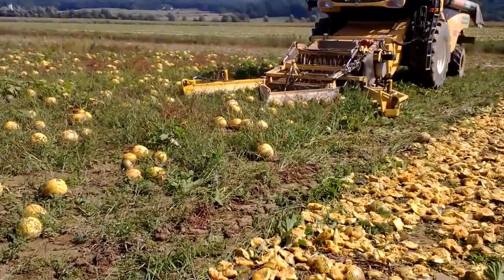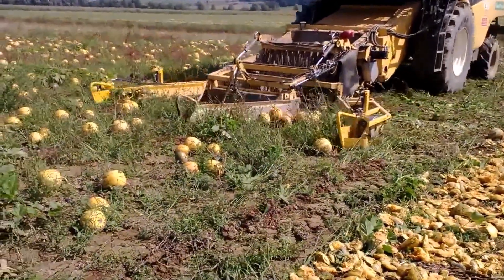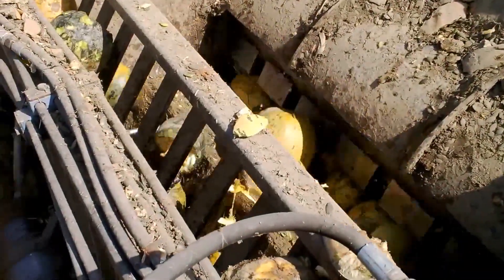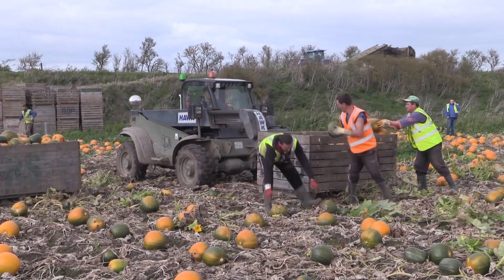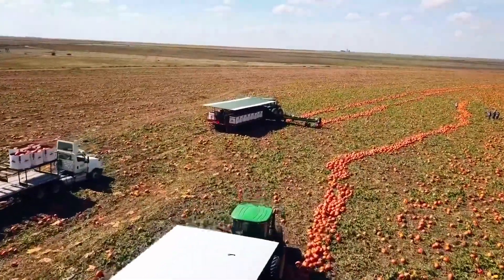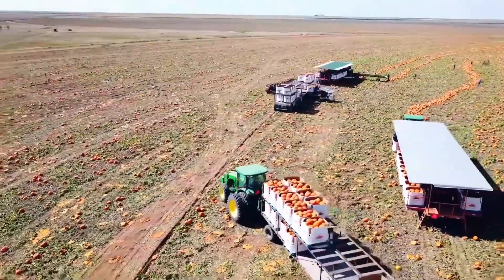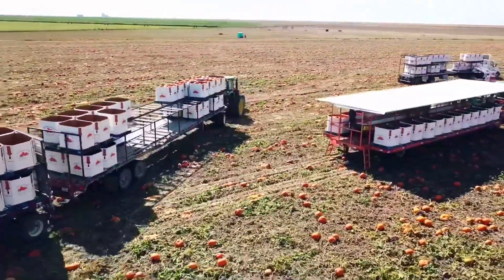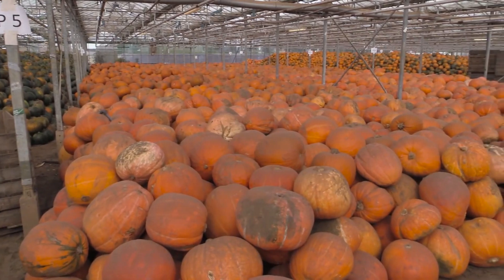Welcome to Smart Farm Tech's video. Today we're going to explore the pumpkin harvesting process using massive harvest machines in the US. Have you ever wondered how these gigantic machines work to harvest millions of tons of pumpkins? It's sure to amaze you. Did you know that in 2024 the pumpkin yield is expected to reach 1.5 million tons? That's an impressive number.